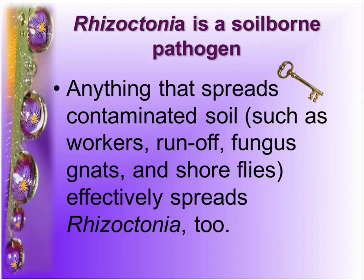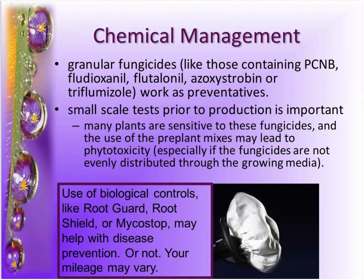Keep in mind that anything spreading the soil is going to spread Rhizoctonia, including fungus gnats and shore flies. When trying to manage this one, not moving soilless mixtures around is really important. We've had really good luck managing it at the planting stage in greenhouses by incorporating granular fungicides. PCNB is an old fungicide — effective, but I would avoid it if you could because it's sort of like shooting a mosquito with a howitzer. We've had really good luck with azoxystrobin (Heritage), flutalinil (Contrast), flutolanil (Medallion), and Terraguard (triflumizole), and they work really well.